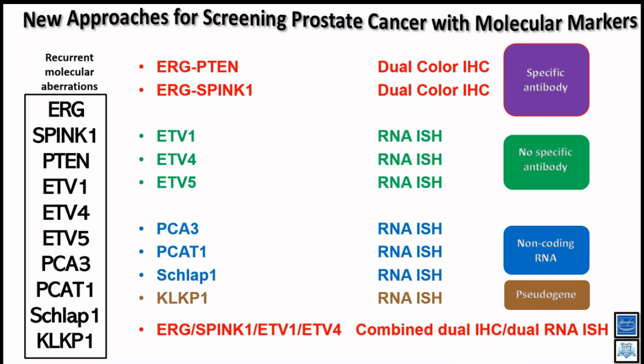Those ETV antibodies may work on western blot, but on tissue they are not specific for in-situ analysis. That's why we developed the RNA-ISH method for visualizing ETV1, 4, and 5. Obviously, PCA3, PCAT, SCHLAP1, and KLKP1 are non-coding RNAs or pseudogenes — they can be detected only by RNA-ISH; no antibody is available. We are able to combine ERG, SPINK1, ETV1, and ETV4 — all four markers simultaneously in a single hybridization.